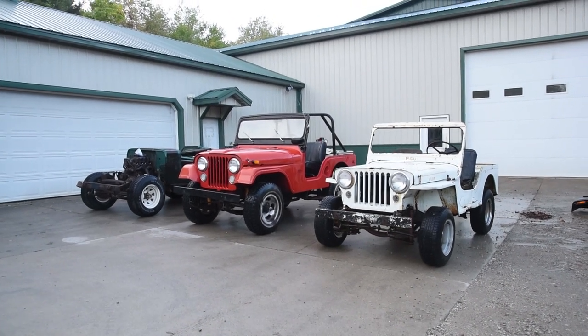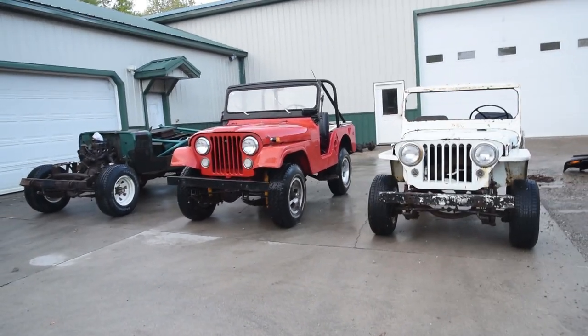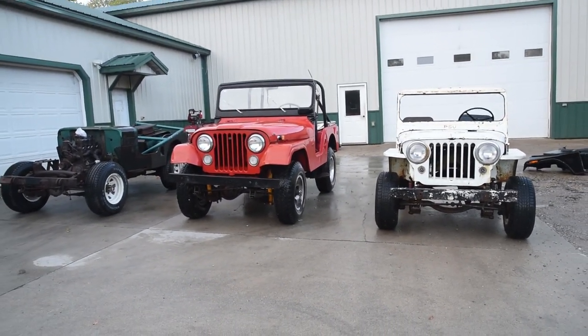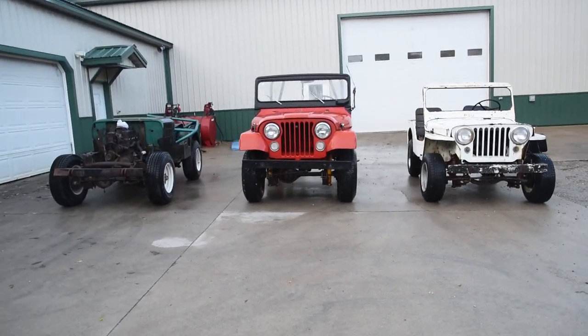Ladies and gentlemen, this is the first load of Jeeps that I have bought from a viewer on the channel. I happened to upload a video and a guy was like, hey, I got some Jeeps for sale if you're interested. So I thought, heck yeah, email me.